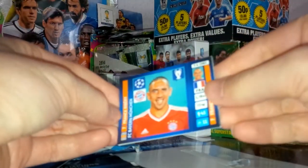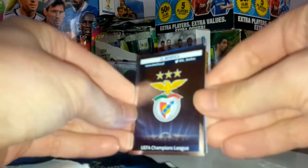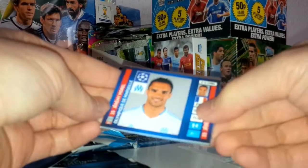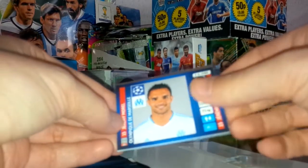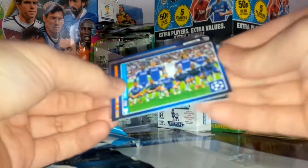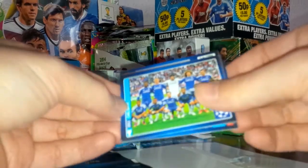Third pack now: Frank Ribery of Bayern Munich, the UEFA Champions League Benfica badge logo, Jeremie Morel of Marseille, Alex — the former Chelsea and now PSG defender — and the Chelsea 2012 Champions League winning team.